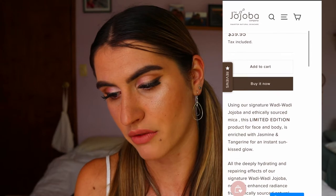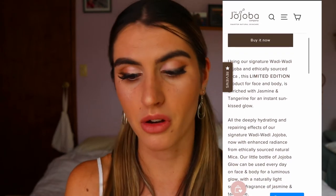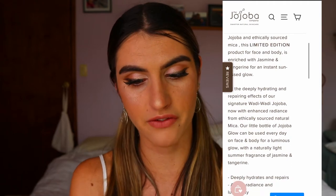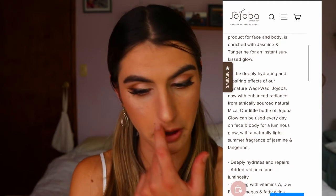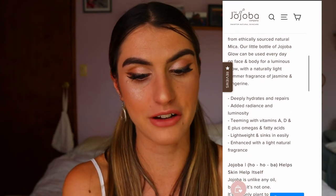On their website the description reads: 'This limited edition product for face and body is enriched with jasmine and tangerine for an instant sun-kissed glow, with all the deeply hydrating and repairing effects of our signature Wadi Wadi jojoba — now with enhanced radiance from ethically sourced natural mica. A little bottle of Jojoba Glow can be used every day on face and body for a luminous glow.'